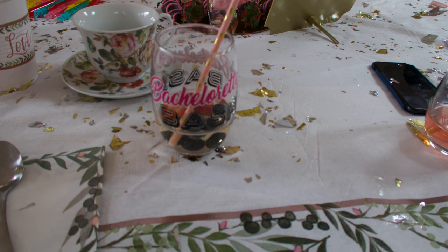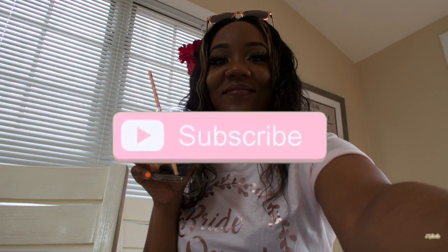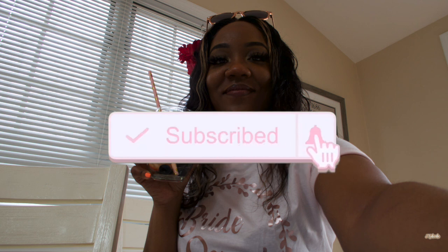Last but not least, don't forget to check out Walmart because they also have bridal decorations. That's all, guys — thanks for watching my video. Make sure you comment, like, and subscribe. If you have any questions, please leave them in the comment section below. Bye!